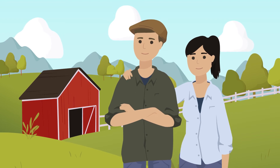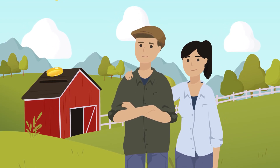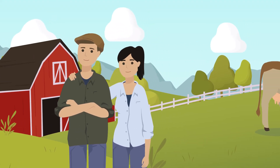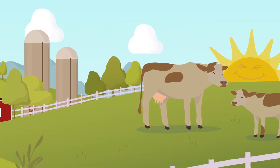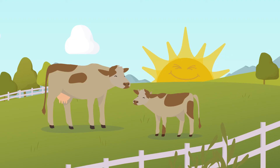Bill and Mary can also use the information from genotyping to improve the quality of beef and dairy products, ultimately increasing their income, which they can invest back into their farm and animals. How can genomic selection increase the profitability of your farm?